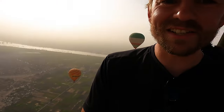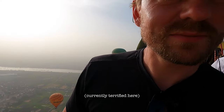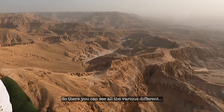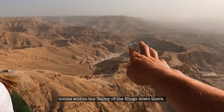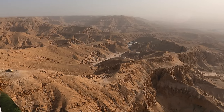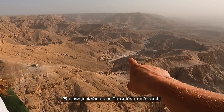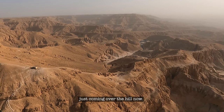How are you finding it? Good, fun — and it's silent. Absolutely silent. Maybe not so silent when the burner fires! Down there you can see all the various different tombs within the Valley of the Kings. You can just about see Tutankhamun's tomb coming over the hill now.